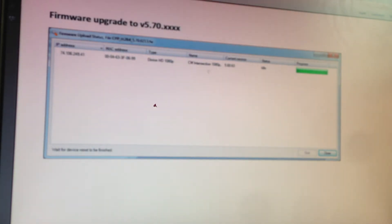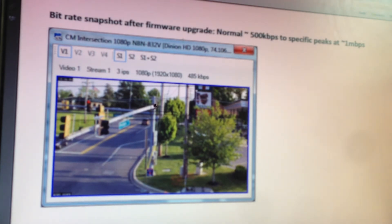I upgraded the firmware from version 5.6 up to version 5.7. What I ended up with, with the exact same scene, is a low bitrate for normal of about 500 kilobits per second, and then it would spike to only about 1 megabit per second depending on traffic.